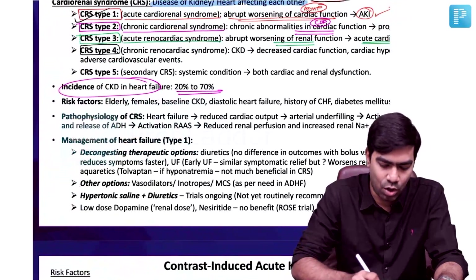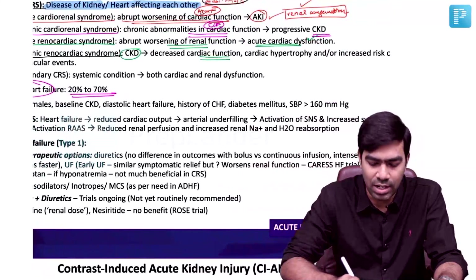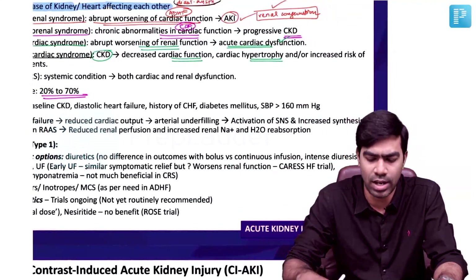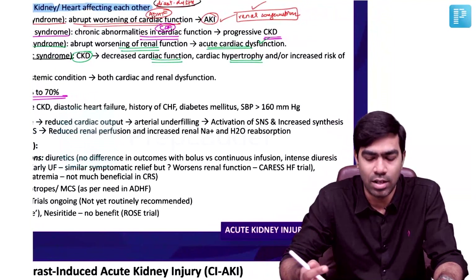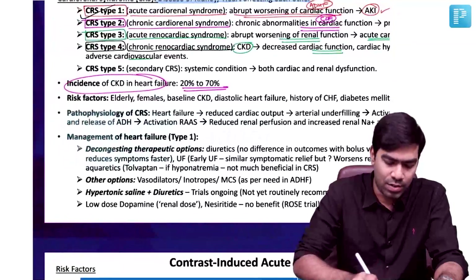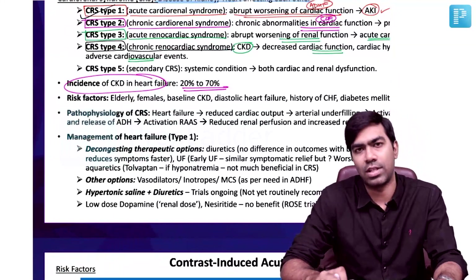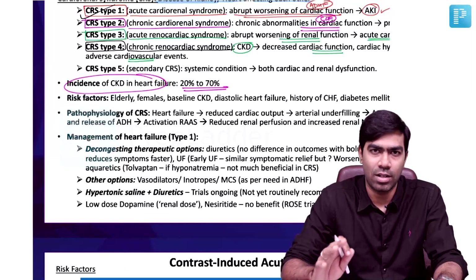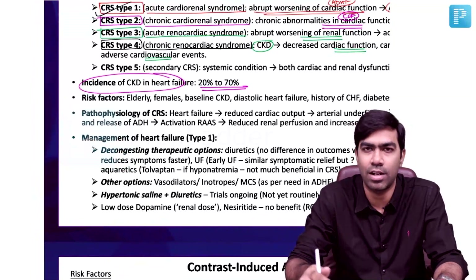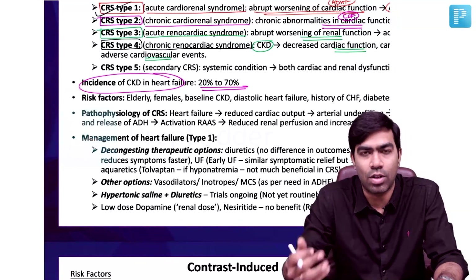Type 4 is Chronic Renocardiac Syndrome, where a patient with chronic kidney disease will have declining cardiac function due to uremia and cardiac hypertrophy from uremic remodeling of cardiac muscle. Chronic hypertension itself results in cardiac hypertrophy, which is very common in CKD patients and carries increased risk of adverse cardiovascular events. The most common cause of death in patients with CKD is adverse cardiac events — MI and thrombosis — regardless of whether the CKD is due to diabetes, hypertension, or ADPKD.